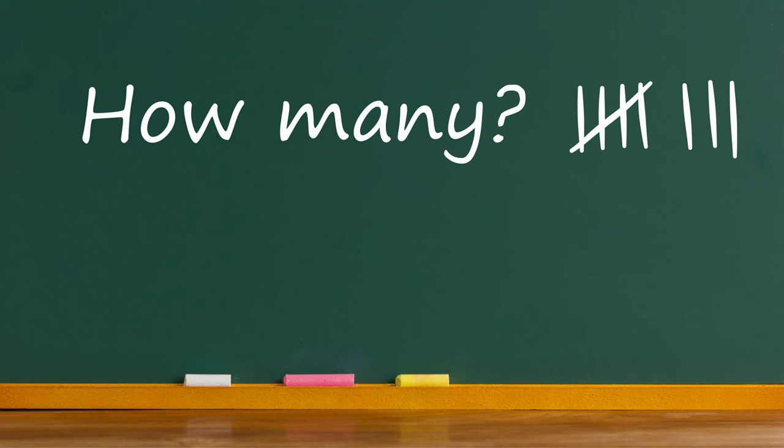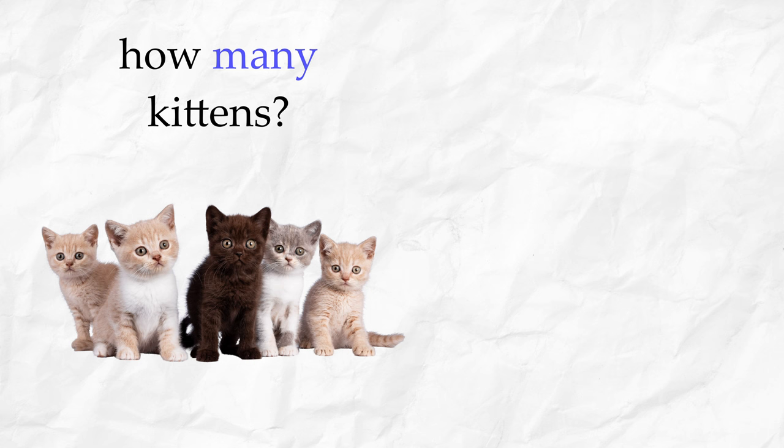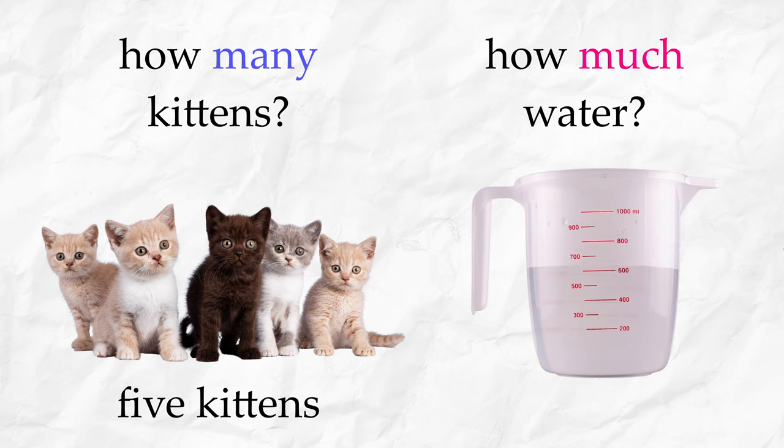How many? How much? How many kittens? One, two, three, four, five — five kittens. How much water? Six hundred milliliters.